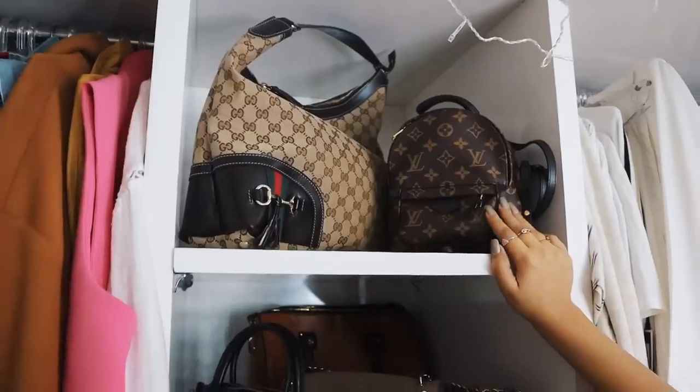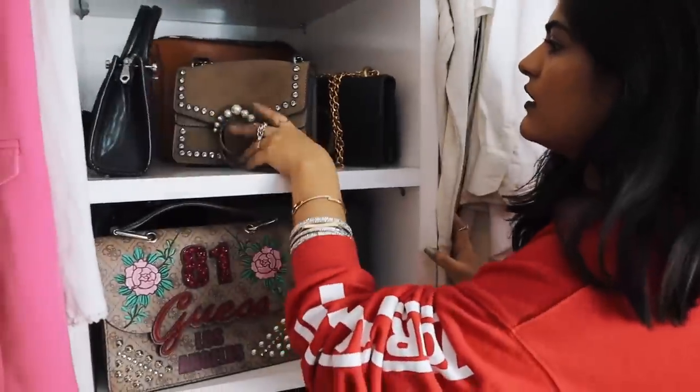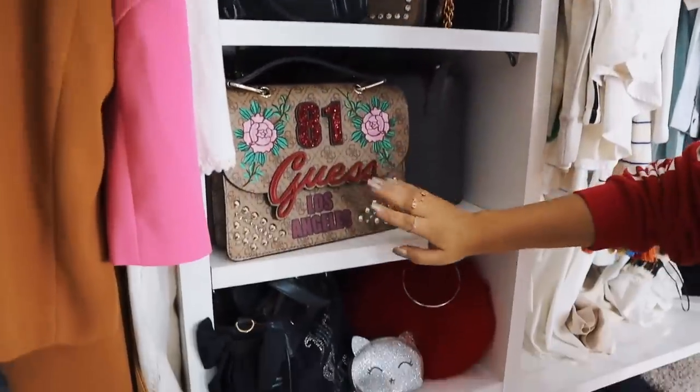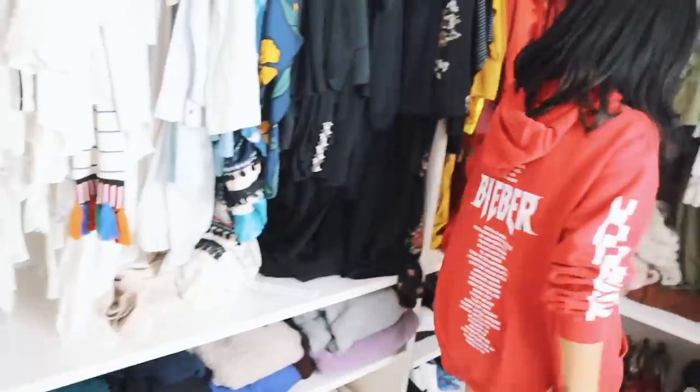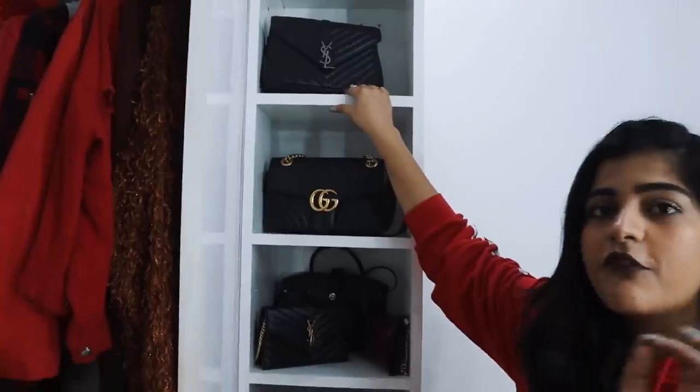I won't go into detail because this video is already super long — but if you guys want a full video on my jewelry collection or shoe closet, let me know in the comments and I'll do it. Moving on to bags — I got this as a birthday gift and I really love it. These are from Zara, these from Shein, this from Guess, and I got this one from Sharjah. This bag here is from YSL.